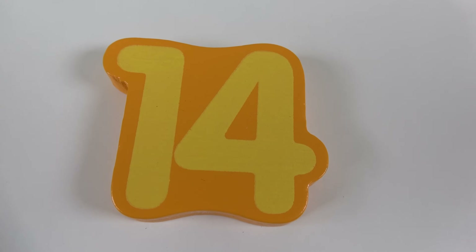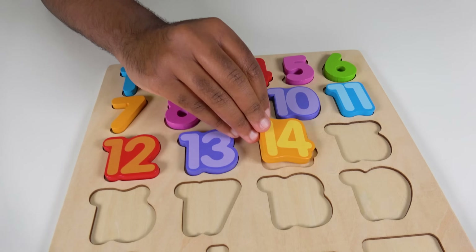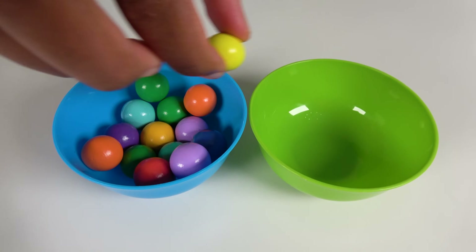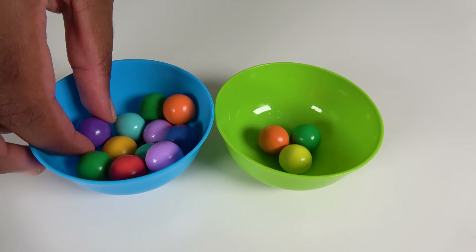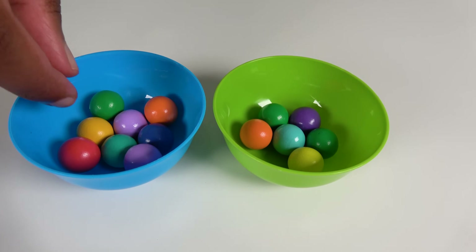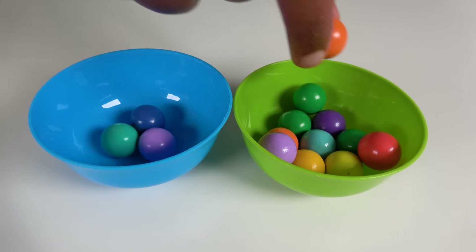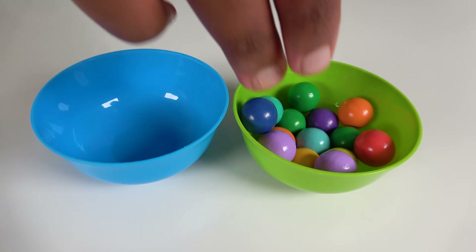Do you know what number is this? This is the number 14. Where will the number 14 match on the board? Will it match right here? Yes, the number 14 will match here. 14. We will count to 14. 1, 2, 3, 4, 5, 6, 7, 8, 9, 10, 11, 12, 13, 14.